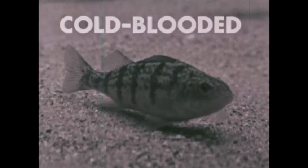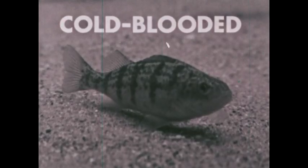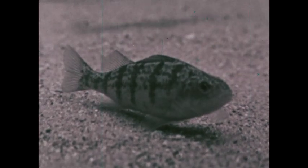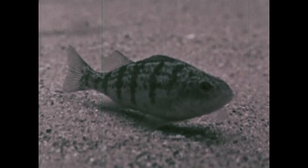A fourth characteristic of all fish is that they are cold-blooded. This means that the body temperature changes with the water temperature. A fish in winter becomes sluggish and inactive. It lives through the winter on the bottom below the ice that covers the cold water.